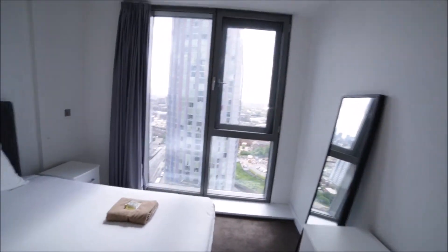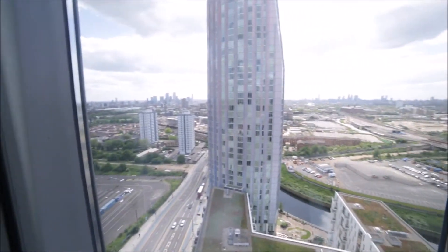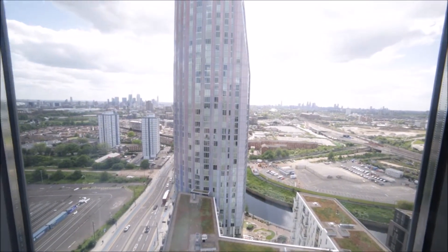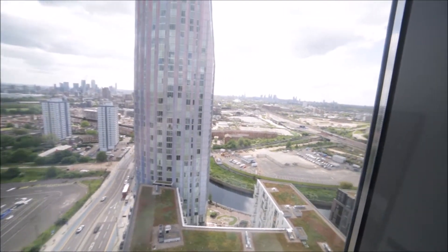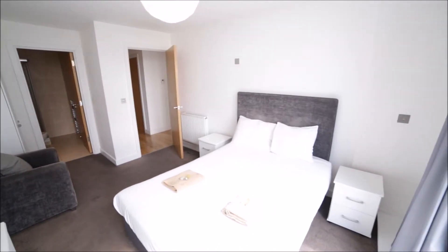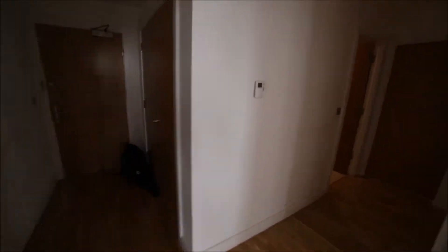I'm going to show you the amazing view through the window. You can see Canary Wharf, the City of London, all the towers, and even Stratford. I'll show you from the balcony — it's going to be much nicer. So this is bedroom 2.